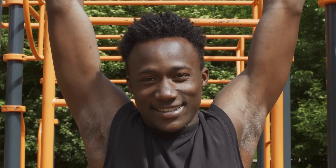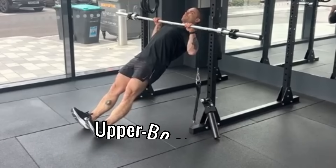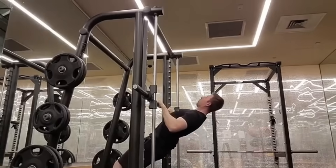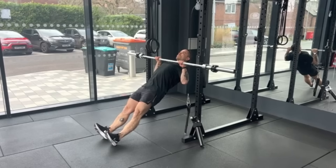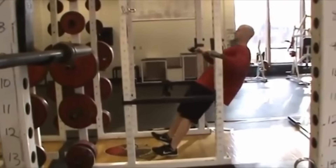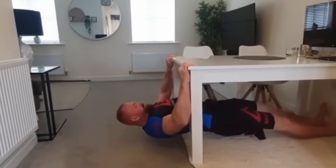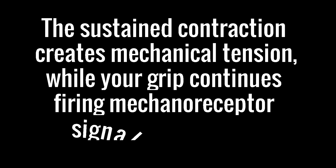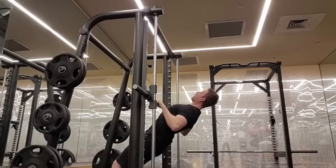Now that grip activation is locked in, these next holds target upper body muscle groups packed with androgen receptors. Upper Body Hold Number 1: The Inverted Row Hold. Position yourself under a sturdy table, desk, or suspension straps. Grab with an overhand grip, hands shoulder-width apart. Keep your body in a straight line from head to heels, heels on the ground. Pull your chest toward the anchor point, stop just before contact, and hold that top position for 15 to 30 seconds. Lower slowly with control. This horizontal pull activates your lats, rhomboids, and rear delts — all muscle groups with high androgen receptor density. The sustained contraction creates mechanical tension while your grip continues firing mechanoreceptor signals to the brain, amplifying the testosterone spike initiated by your foundational holds.